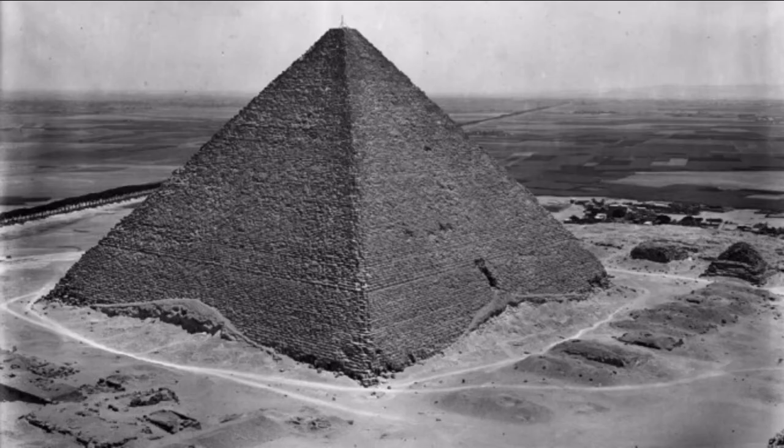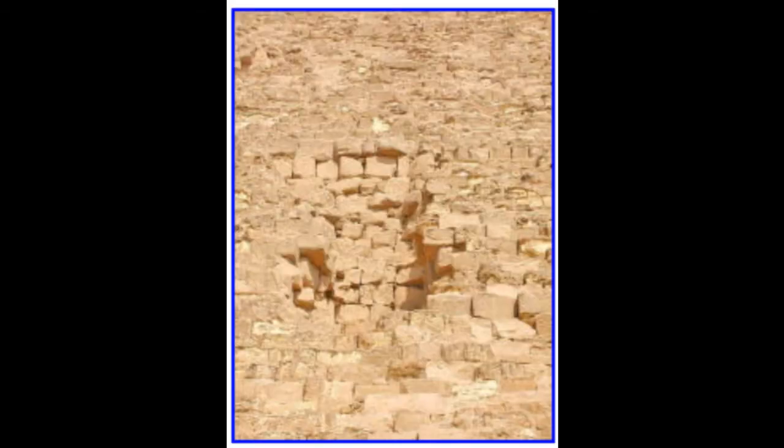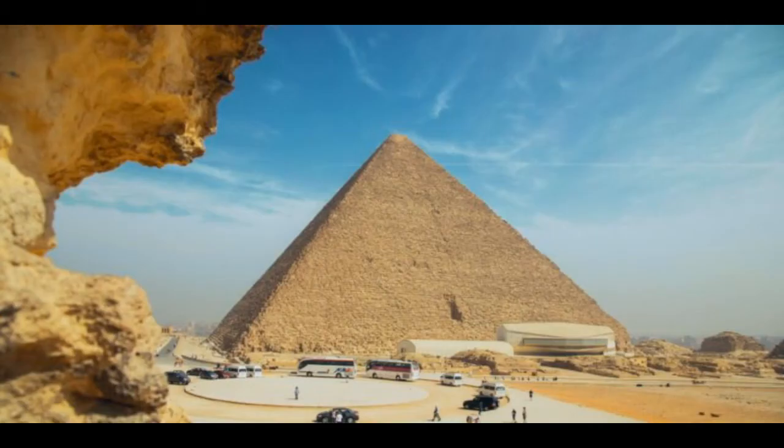This damage on the southern face begins about 18 courses above the base, and it's about 9 metres high. So it's an interesting feature of the pyramid. He didn't discover any entrances there, but he did try, and it's an interesting theory.